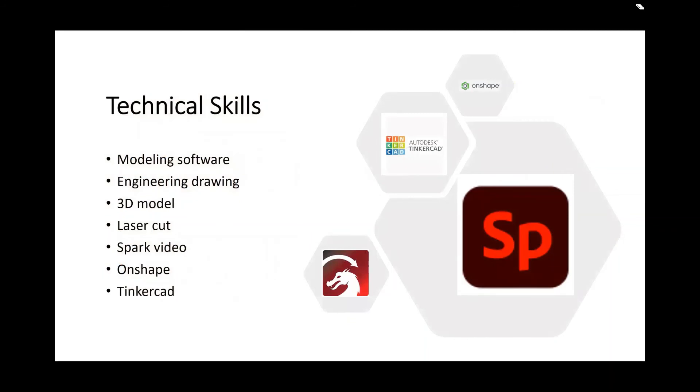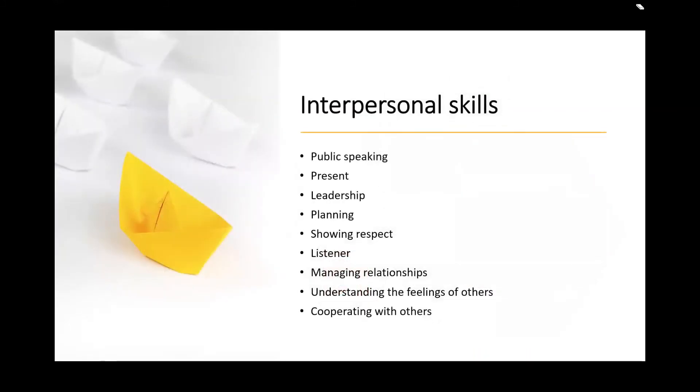Technical skills. These are the technical skills we learned from this program: modern software, engineering drawing, 3D modeling, laser cutting, Spark Video, Onshape, and Tinkercad. Here are some interpersonal skills we learned: public speaking, presenting, leadership, planning, showing respect, being an active listener, managing relationships, understanding the feelings of others, and collaborating with others.